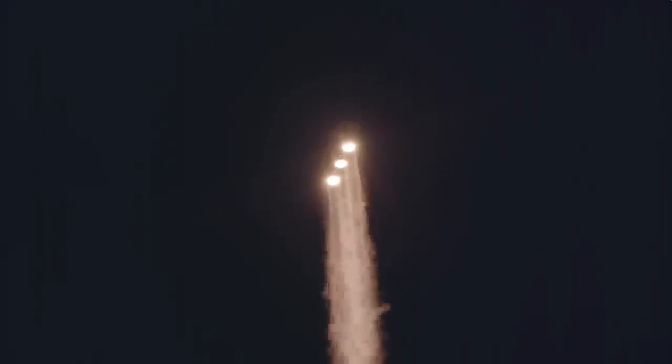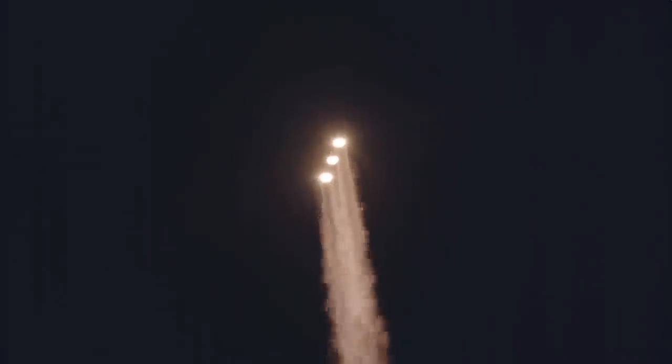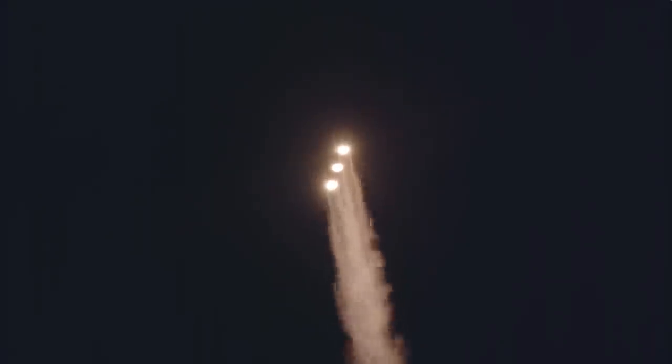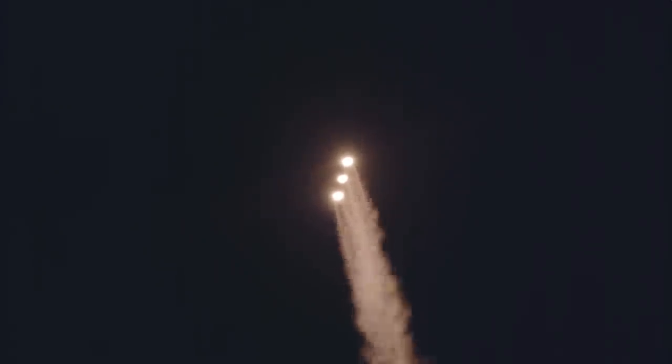Now 50 seconds into flight. Strap-on boosters look good in the full thrust mode. Core booster looks good in the partial thrust mode. Now one minute into flight. Equal trajectory looking good right down the middle of the range track. One minute, ten seconds into flight.